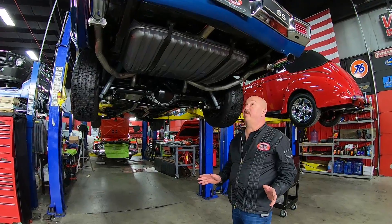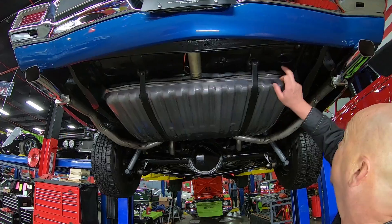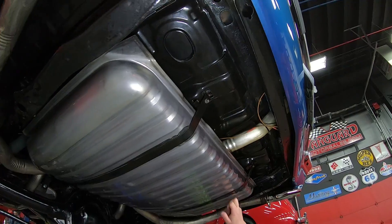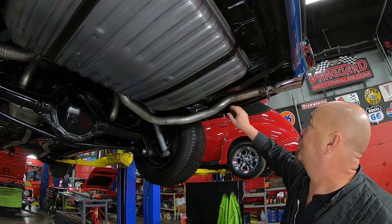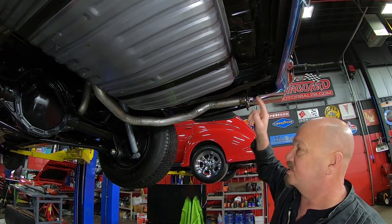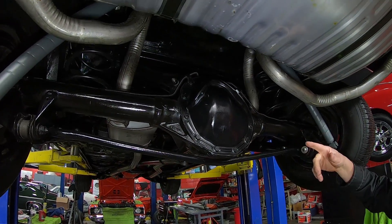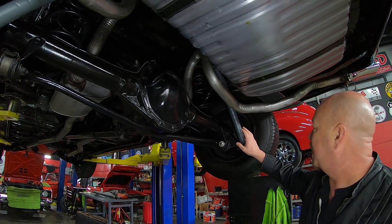We're underneath this beautiful Chevelle now and you can see they took the care to restore the bottom side too. They've painted the bottom with some real nice paint, real slick job down here. They also put a new tank in, it's got a new exhaust, the drop downs look good, frame's nice and straight, looks like they replaced the bushings too. In the rear end it is a 12 bolt, looks like it's got a 3.73 gear — we rolled it over and counted it, it is a Posi. Looks like it's got new bushings and new shocks.